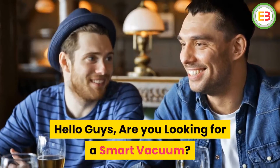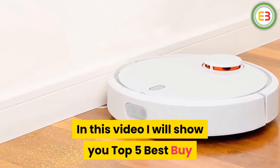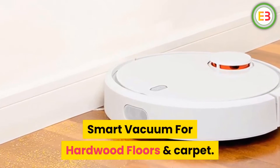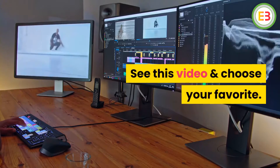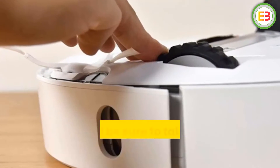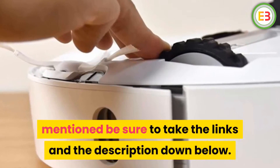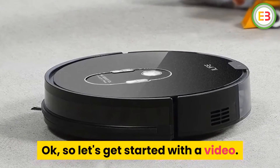Hello guys, are you looking for a smart vacuum? In this video I will show you the top 5 best buy smart vacuums for hardwood floors and carpet. See this video and choose your favorite. If you want more information and updated pricing on the products mentioned, be sure to check the links in the description down below. Okay, so let's get started with the video.